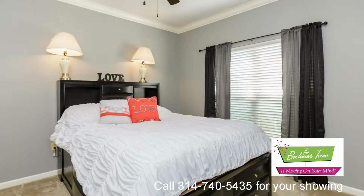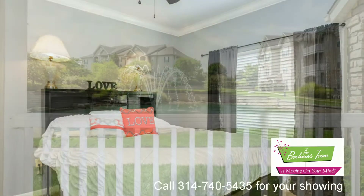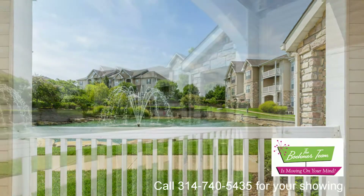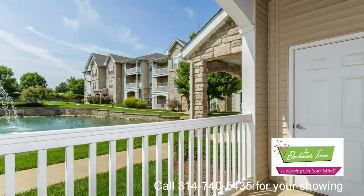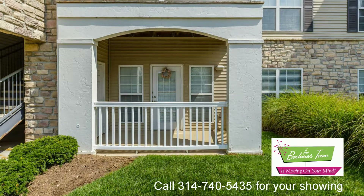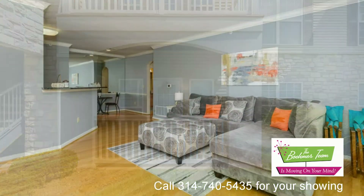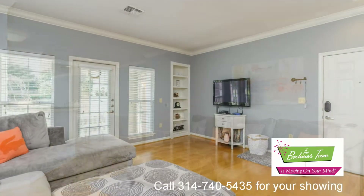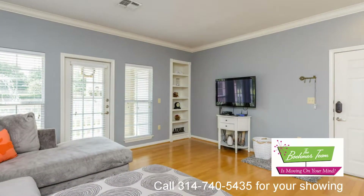This one-bedroom, one-bathroom, ground-floor condo has hardwood flooring throughout and is loaded with desirable upgrades. Previously used as a display home, features include 9-foot ceilings, crown molding, a patio overlooking a community lake, built-in bookshelf, outdoor storage closet, 42-inch cabinets, granite countertops, under-cabinet lighting, and a built-in wine rack.